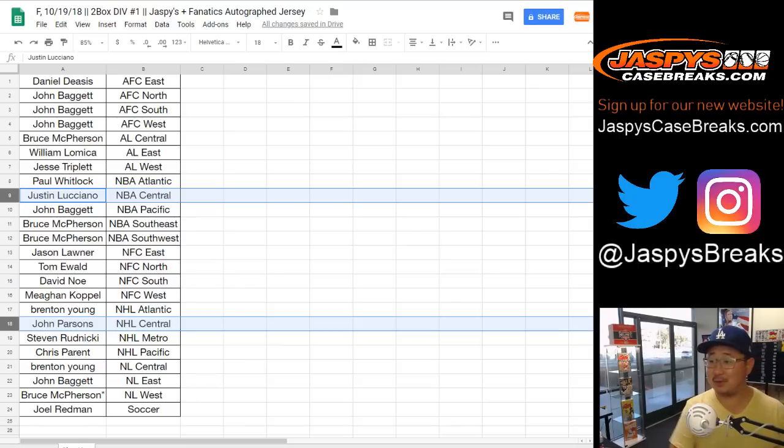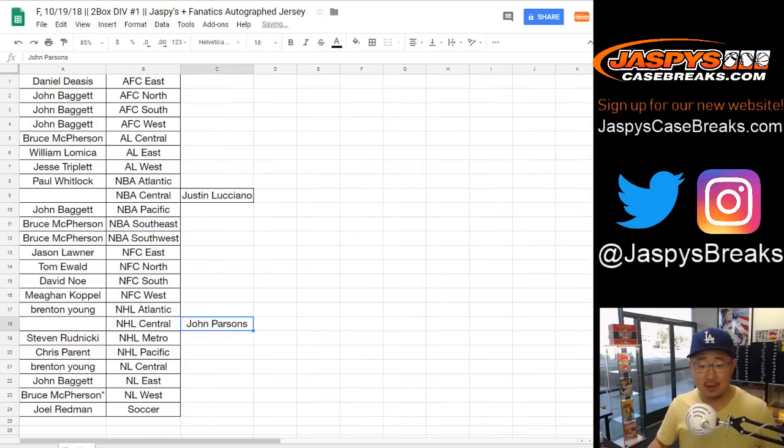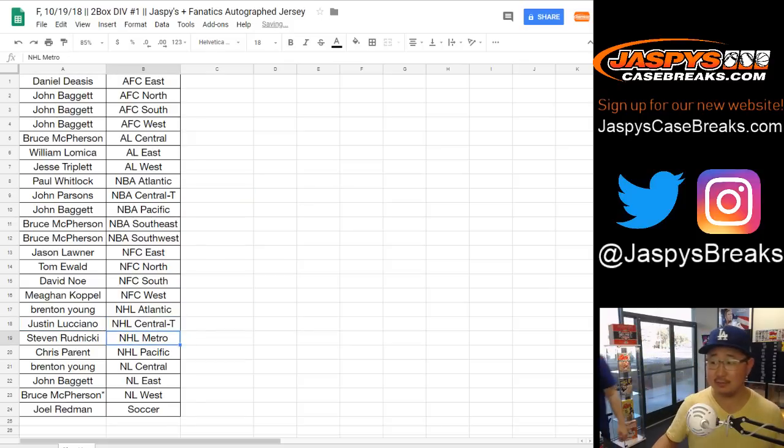Wow, I didn't think there was going to be a trade. So let's pull out Justin's name and John's name. John, you now have the NBA Central — put a T next to that for trade. And Justin, you now have the NHL Central — put a T next to that for trade. Now trade window closed for real.